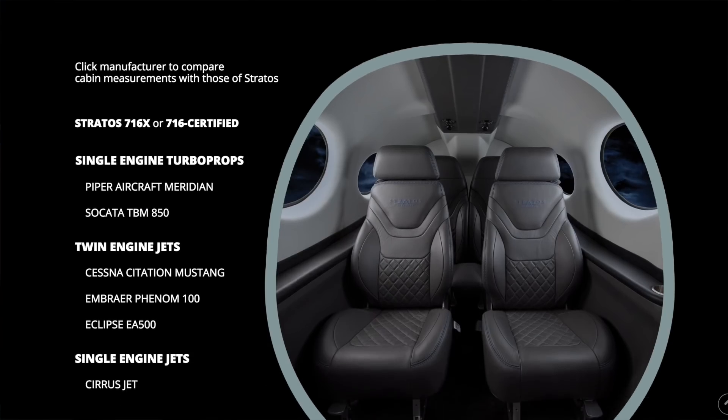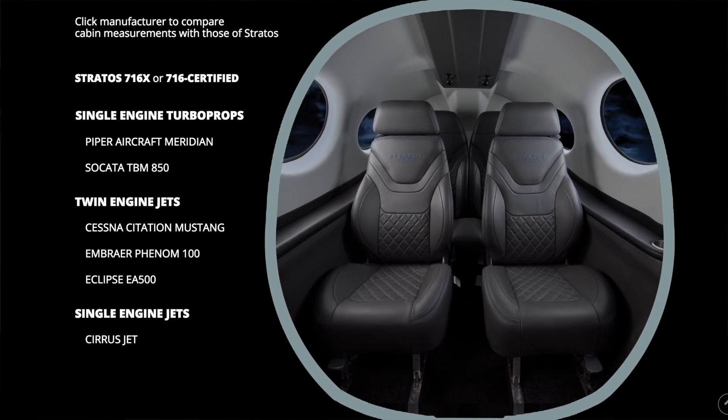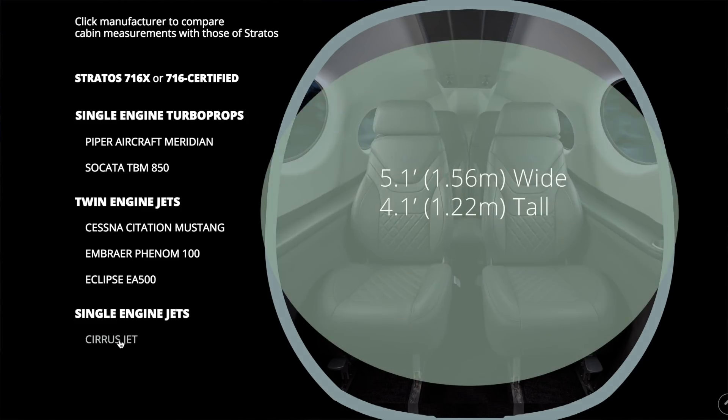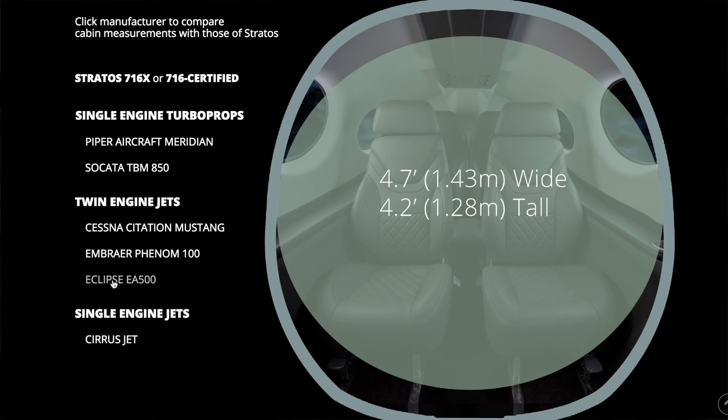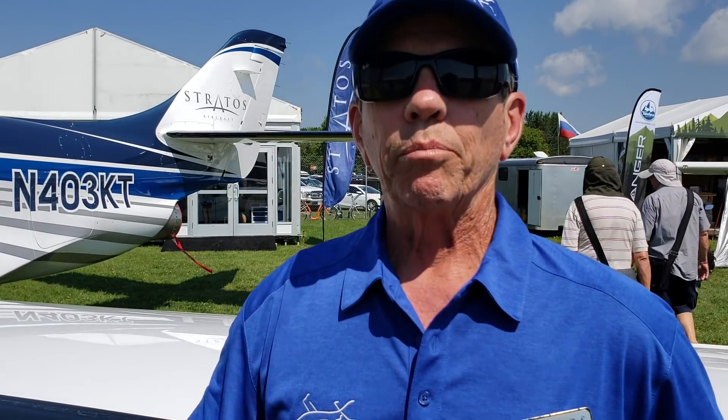The 714 is the true proof of concept, and the 716 will be the production model. The 716x will be the experimental version — we added 31 inches in length and three and a half inches in width. We're going the experimental route to help build our brand and then help fund the certification.